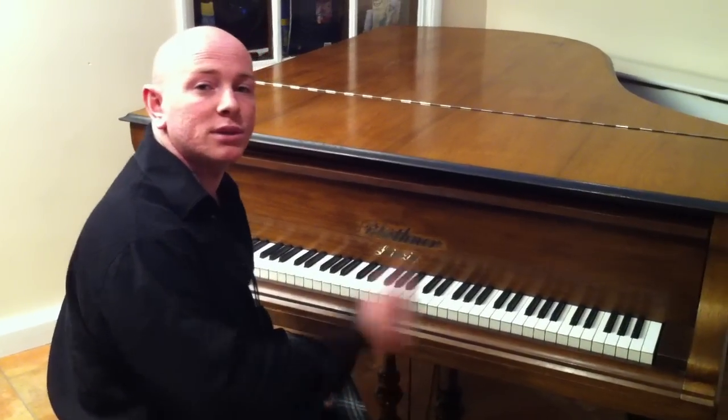Hello and welcome to Sherwood Phoenix Pianos. www.sherwoodphoenix.co.uk is our website folks. Thanks for watching.